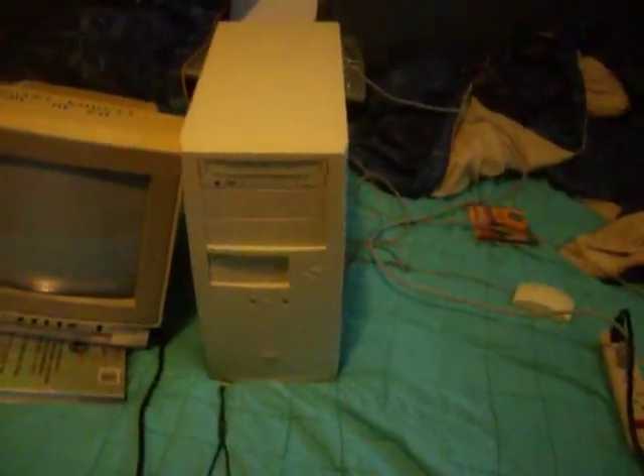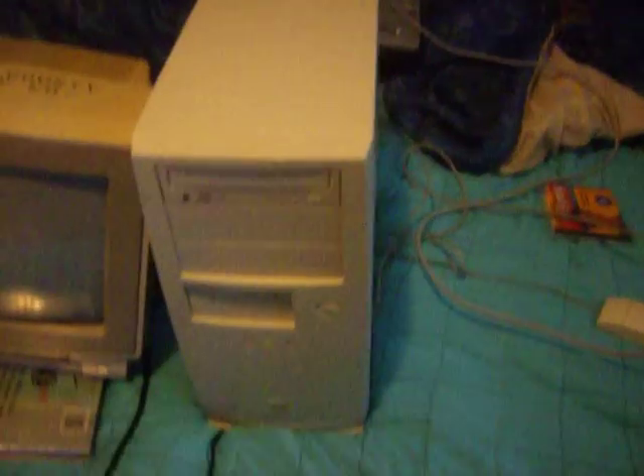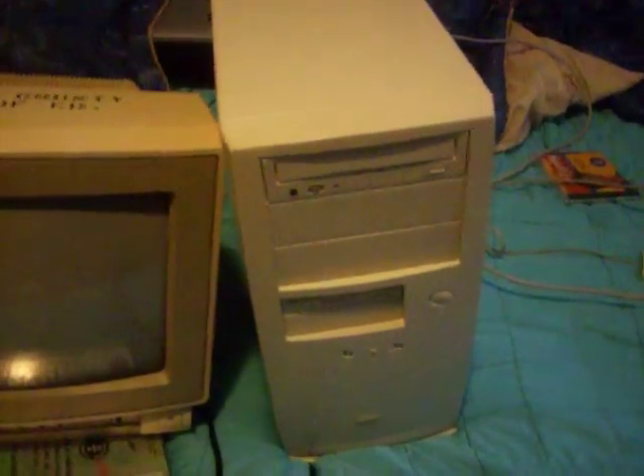Look what we got here. We got another computer that's not mine. It's a Pentium-1 computer, and this computer will be given to a student, but I decided to make some changes to it.